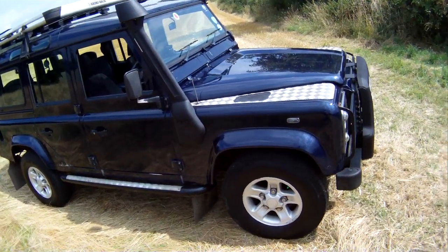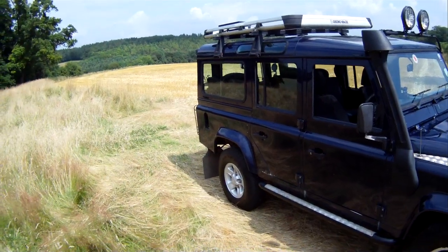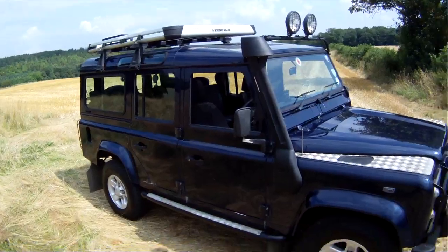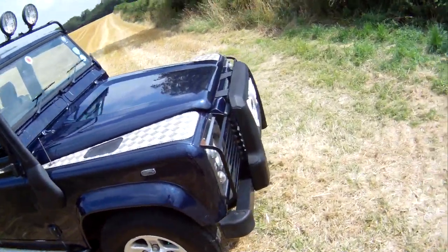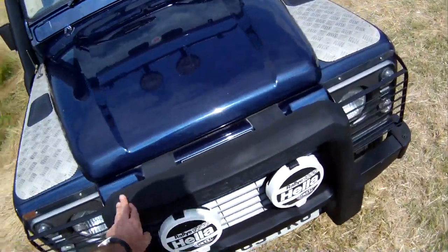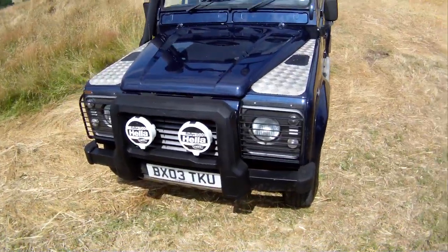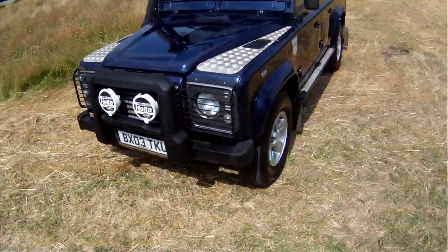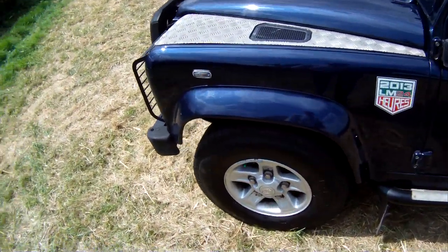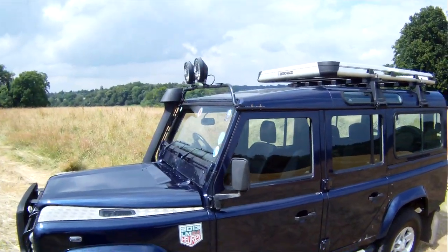Big spec on this one all round. Apart from the air conditioning, the ABS and the traction control, it's also got heavy-duty suspension on it, full-length side steps. It's got a Mantec snorkel, light guards front and rear, and a matching set of five General Grabber 235-85R16 tyres on the boost alloys.